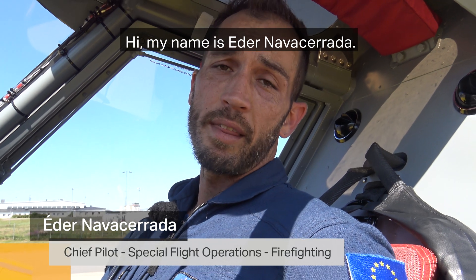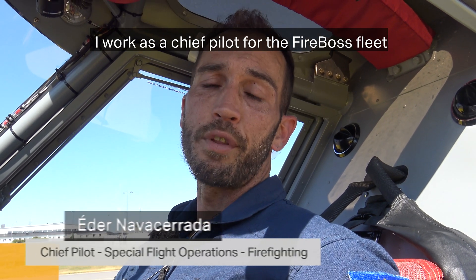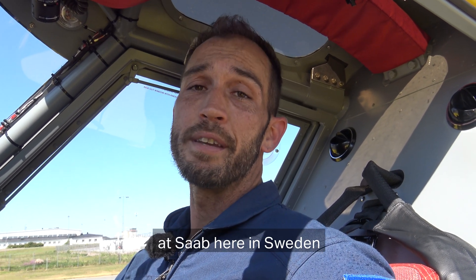Hey, my name is Eder Navacerrada and I work as a chief pilot for the Fireboss fleet at SAP here in Sweden.